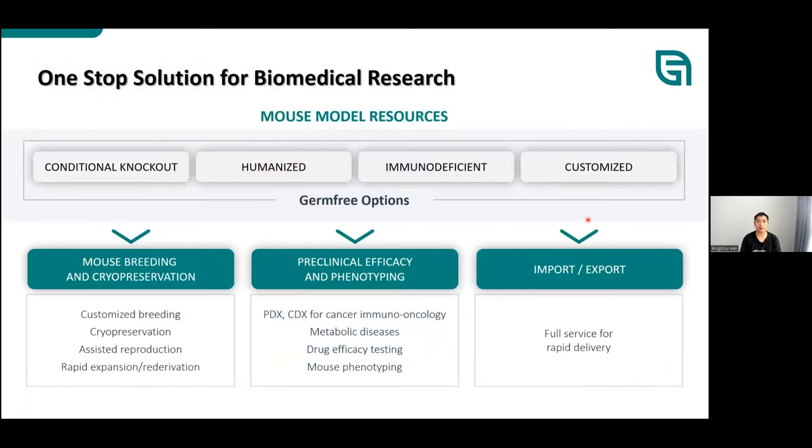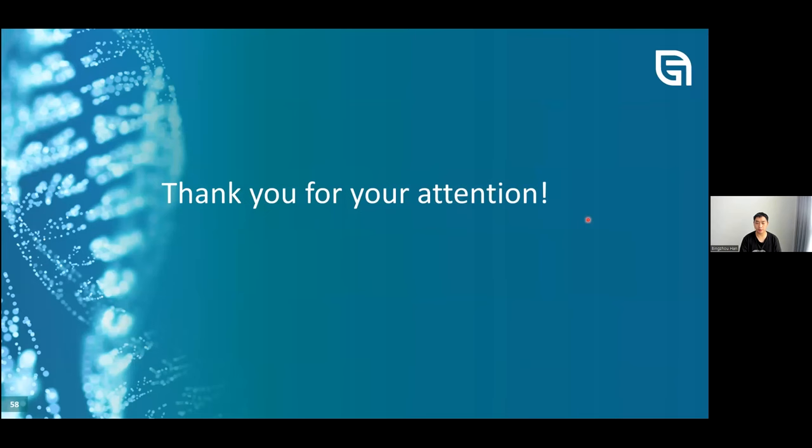As a summary, Gen PharmaTech provides one-stop solutions for biomedical research, starting from mouse model resources including KO, CKO, humanized, and immunodeficient models, as well as customized models. Services include mouse breeding, cryopreservation, cohort development, pre-clinical drug efficacy testing, and phenotyping. Gen PharmaTech also serves as an import-export agency for mouse animals in China. Please feel free to contact Gen PharmaTech and Atlantis Bioscience for models and services.